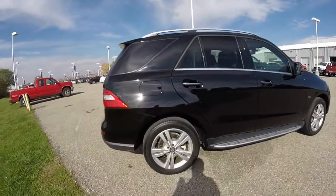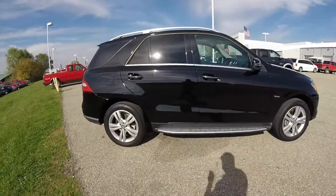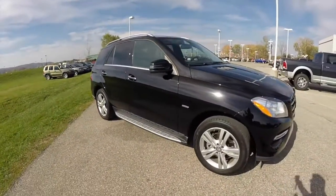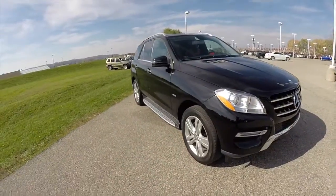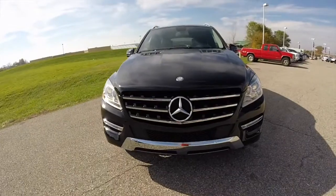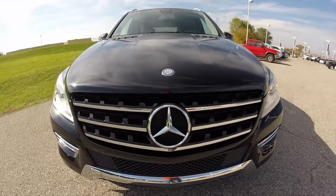This concludes our quick walk-around look at this 2012 Mercedes-Benz ML350. If you have any questions or would like to see this vehicle, please contact our showroom where our friendly sales staff will be more than happy to answer any questions you may have. And as always, thanks for watching.